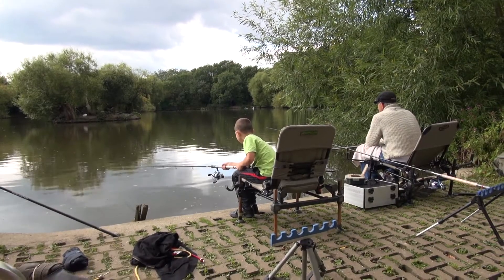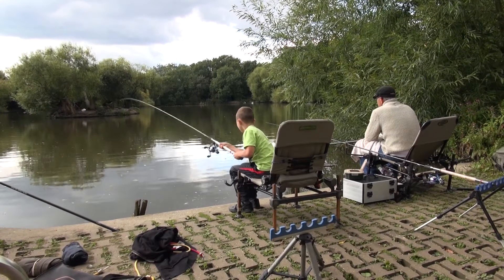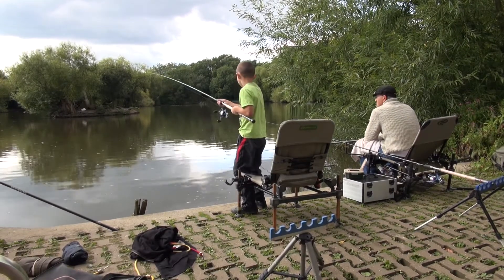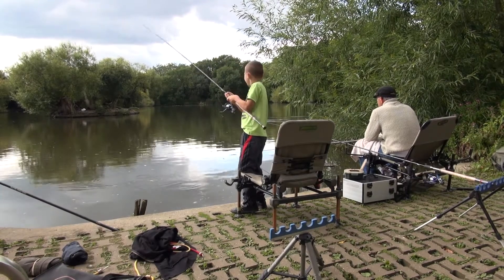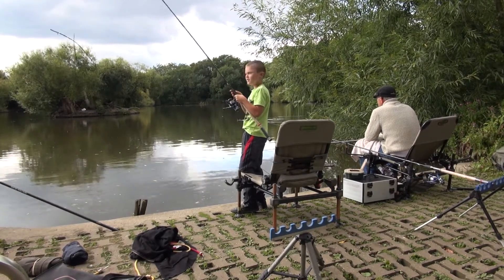Hello, this is Adam Rayner from Anglers Mail TV. You can hear a fair old bit going on in the background — I'm chuckling away here. This is Rocheford Reservoir, right in the middle of Rocheford Town Centre.